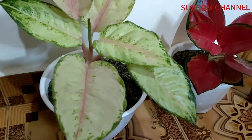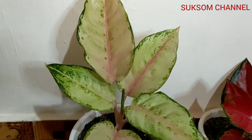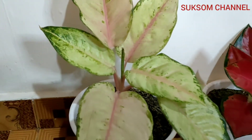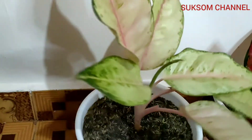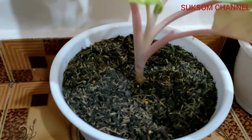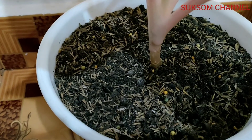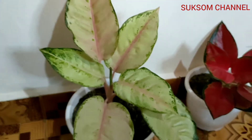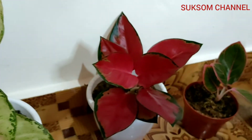Frozen is very special and very unique, and it's not hard to care for this aglaonema. For the growing media, I use garden soil mixed with roasted husk.